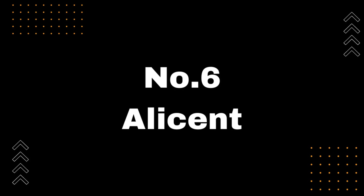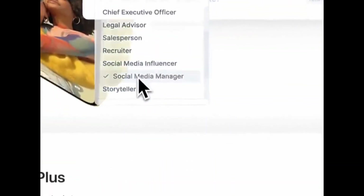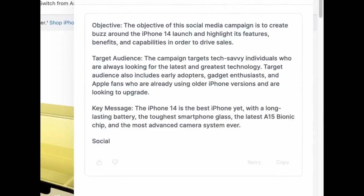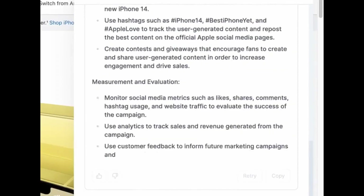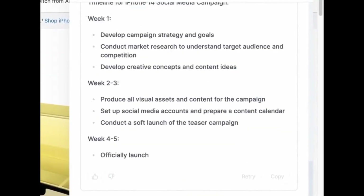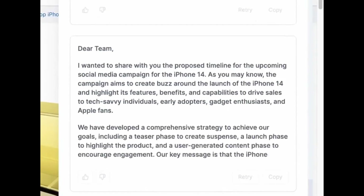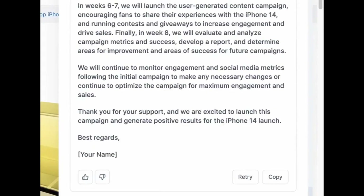Number 6: Alicent. Introducing Alicent, the ultimate ChatGPT browser extension. With Alicent, you can access ChatGPT instantly for a variety of use cases — need help replying to emails, learning more about a topic, or getting feedback on something? Alicent has got you covered. With its AI-powered features, you'll be able to take your productivity to the next level. Whether you're a busy professional or a student looking for some extra help, Alicent is the perfect tool for you. Head over to the Chrome Web Store now and download Alicent — link available in the description below.